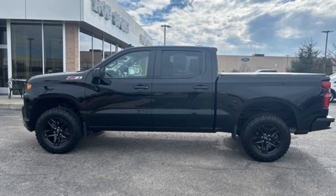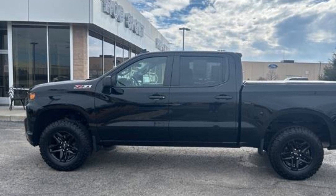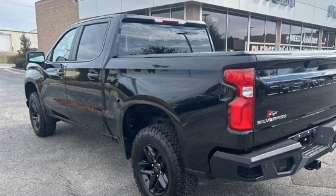2021 Chevrolet Silverado 1500. With less than 57,000 miles on the odometer, this pickup truck offers two full rows of seating for premium comfort.